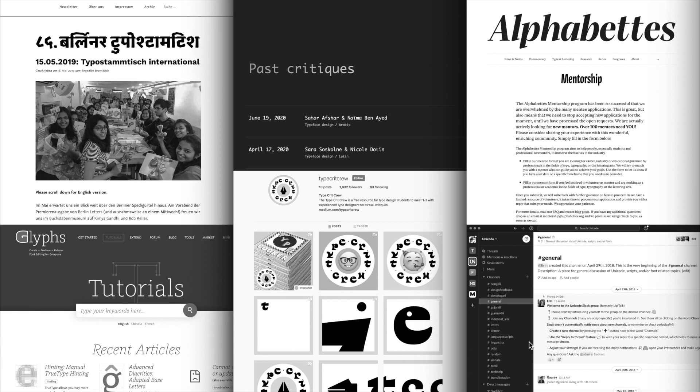We also really like the Slack created by Erin McLaughlin that focuses on Indian writing systems. It is called the Unicode Slack and is open to anyone and everyone. If you want to join, you are most welcome.